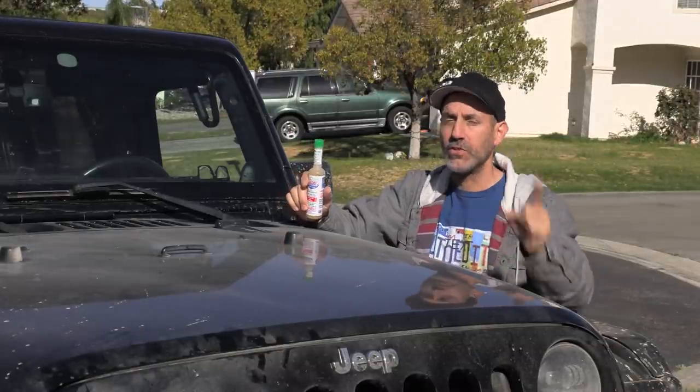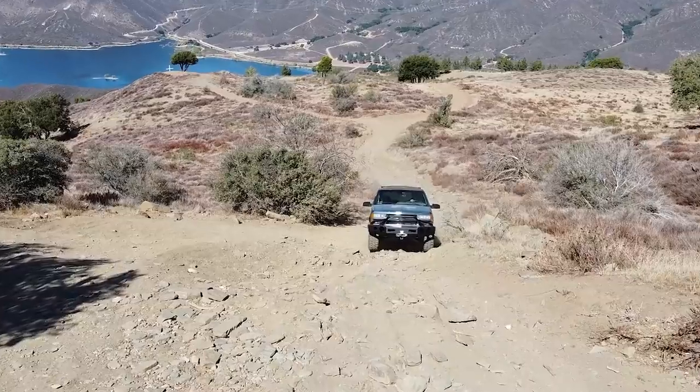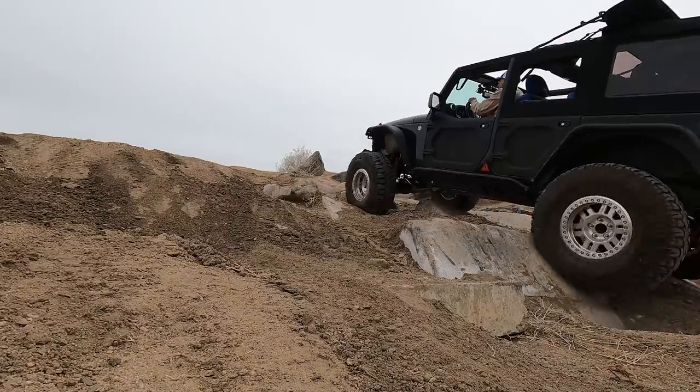Six months later, I have some solid data, and I'm going to run through each vehicle and what I've experienced in both — from the Tahoe to the Jeep.